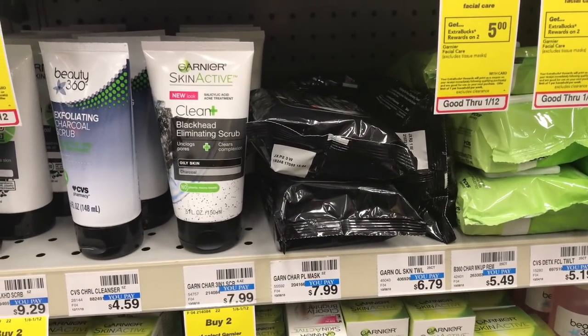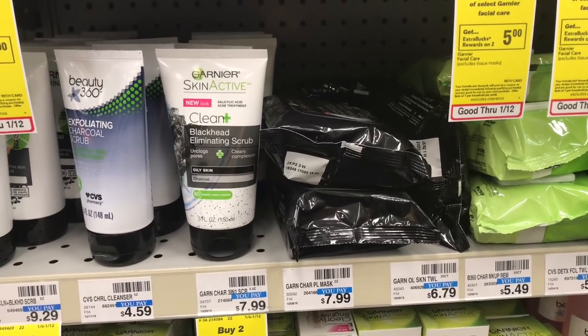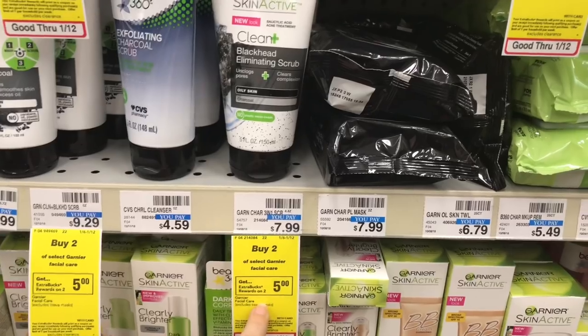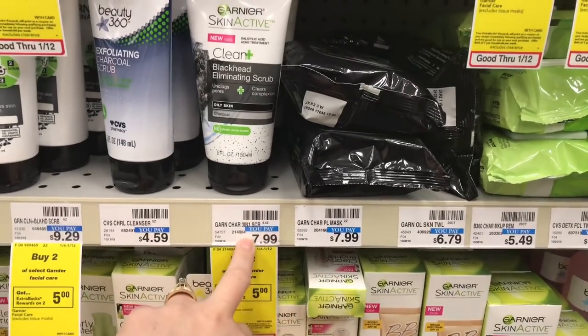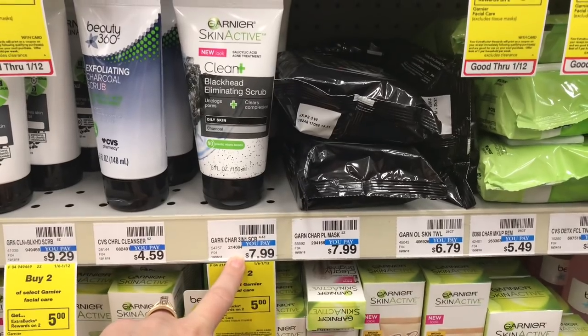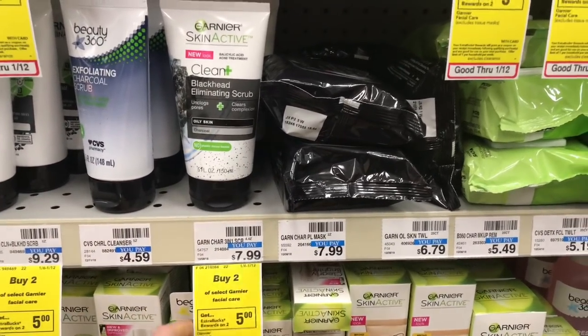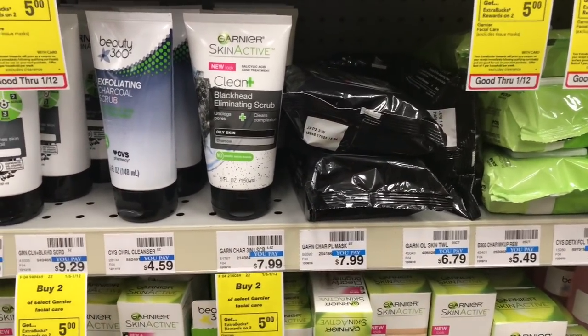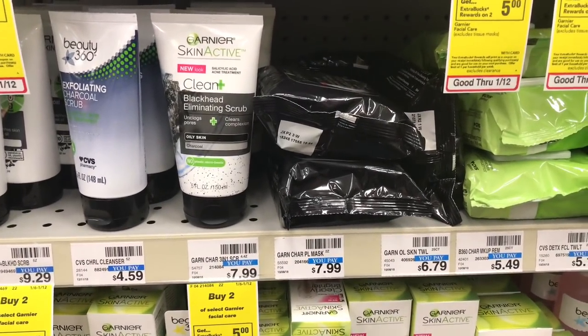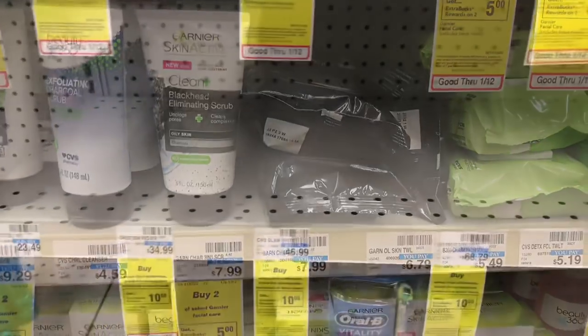If you have a CRT for Garnier facial items, cleansers, and more, they are buy two, get a $5 extra care buck. Remember, the mask is usually the cheapest at $7.99, so you can pick up two of these. You would get $5 back, and you could use that $5 CRT, so they would end up being $3.49 each.